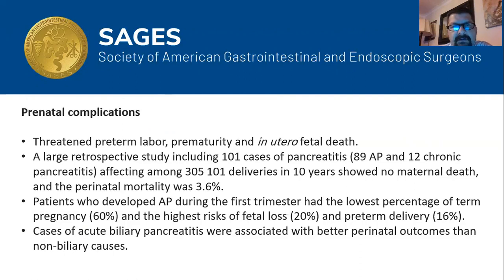Because pregnancy is a special condition, important complications include threatened preterm labor, prematurity, and in utero fetal death. A recent retrospective study of 300,000 deliveries reported 101 cases of pancreatitis — 89 acute and 12 chronic — over a 10-year period, showing no maternal death and a perinatal mortality of 3.6%. Patients who developed acute pancreatitis during the first trimester had the worst outcomes: the lowest rate of term pregnancy (around 60%), and the highest risk of fetal loss (20%) and preterm delivery (16%).